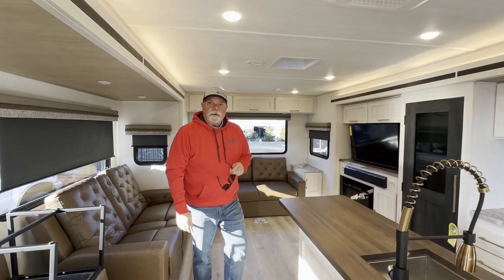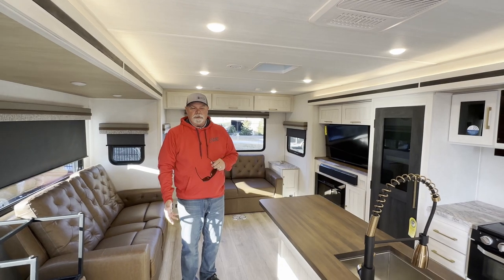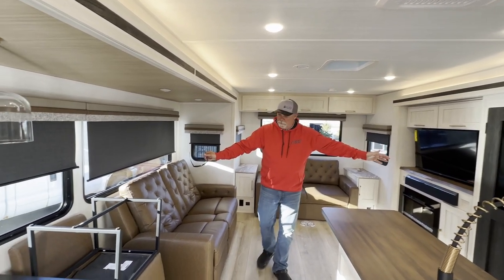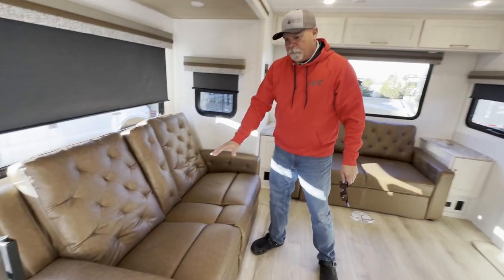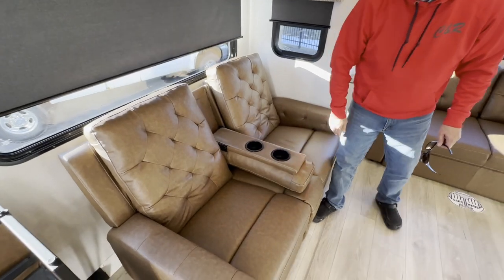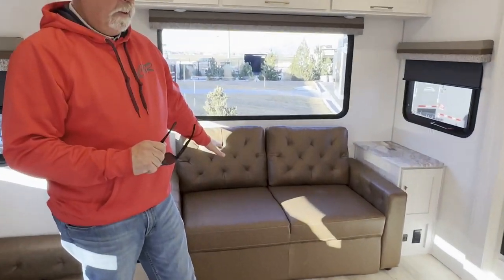Come on in, let me show you around. Grand Surveyor 305 RLBS — stands for rear living bed slide. These big opposing slides back here are just phenomenal. Theater seating, both sides recline, plus the armrest in the middle with the cup holders. It's very, very comfortable. Big tri-fold hide-a-bed sofa.